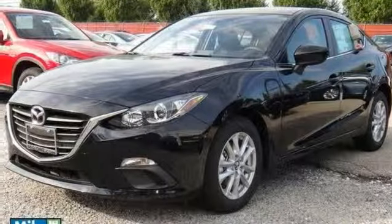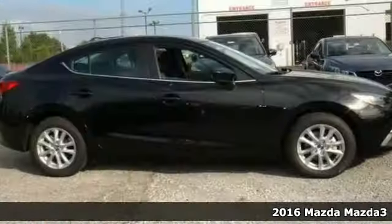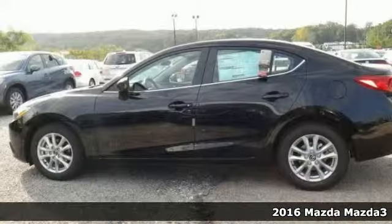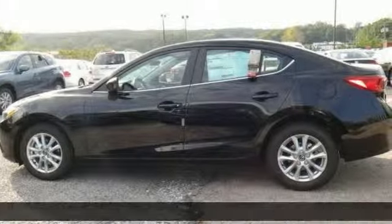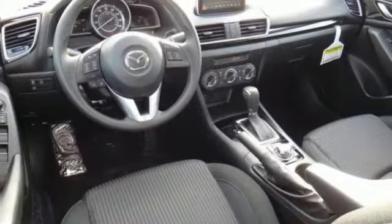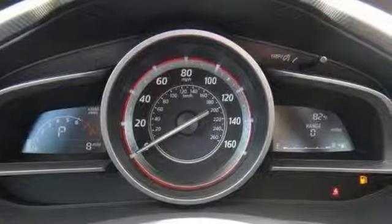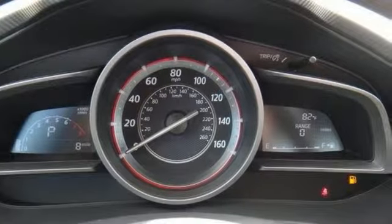If you're looking for versatility and fuel economy, take a look at this 2016 Mazda 3i. This sedan comes to you with an array of features, including Skyactiv technology for better fuel efficiency, the heads-up display, and the multifunction steering wheel.